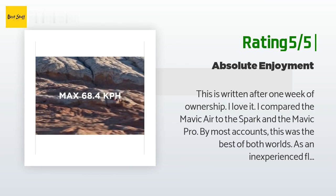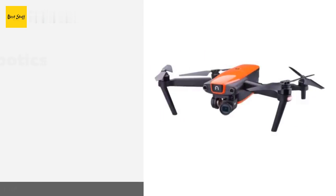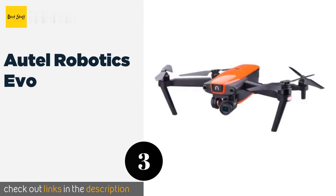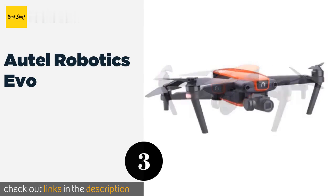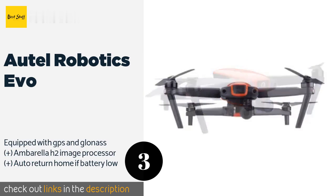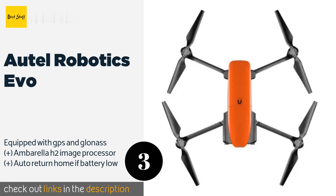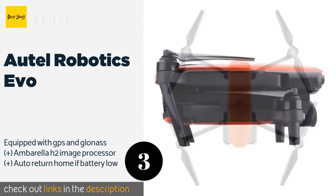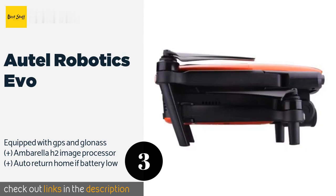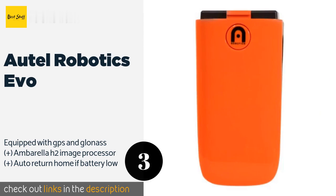The next product is the Autel Robotics Evo. Coming from one of the few companies that can give DJI a run for its money, the Autel Robotics Evo is a great choice for cinematographers, as it can capture 4K video at 60 fps. Its controller has a built-in 3.3-inch OLED display so you don't have to use your phone. The price is approximately $860.